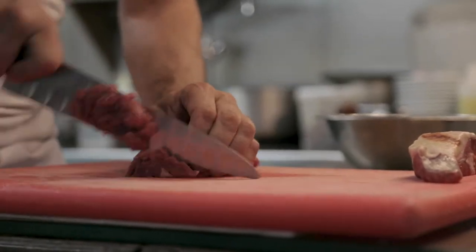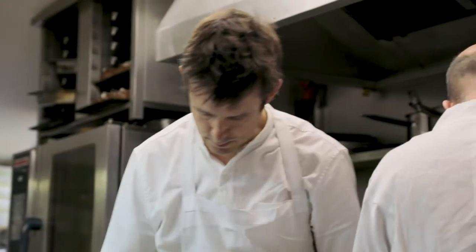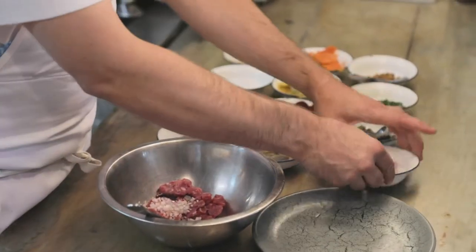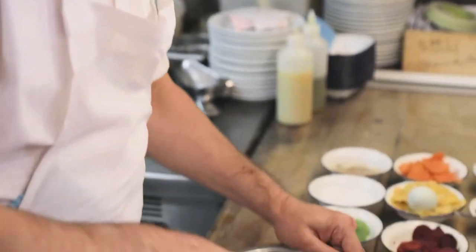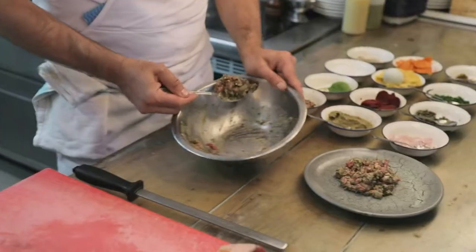We chop up the centre fillet — no fat, no sinew or anything like that — and then we mix it with chopped shallots, mustard seeds, and a little purée that we make with gherkins, capers, mustard, and things like that. We add chopped parsley, check the seasoning, and make it into a little patty.